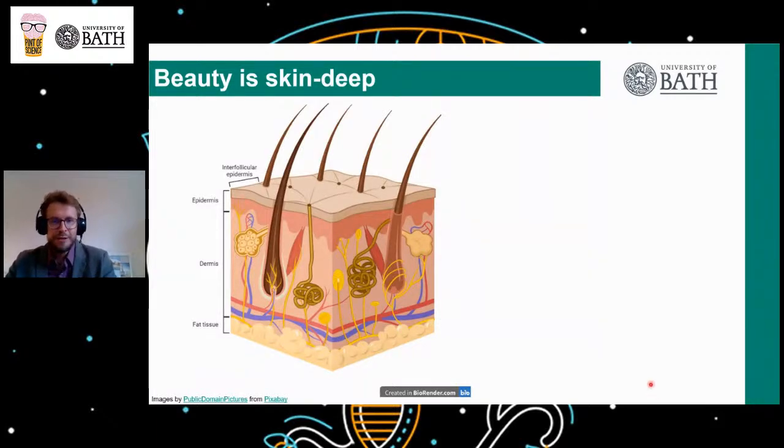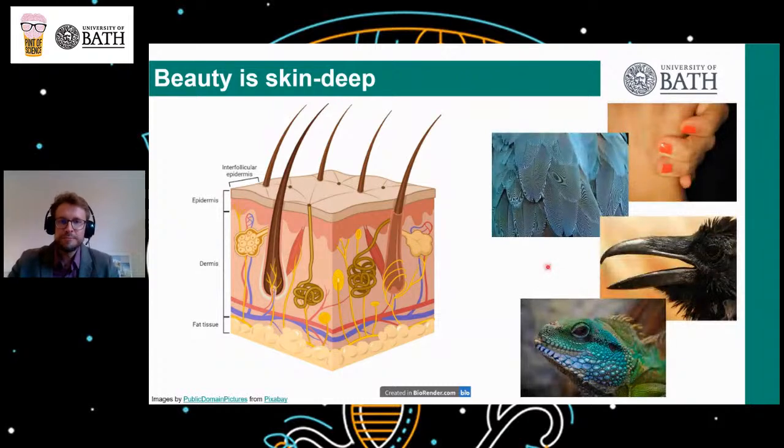If we take a look across the animal kingdom, we find that skin is able to give rise to a remarkable diversity of very different structures, which include, for example, nails, feathers, beaks, and also scales.